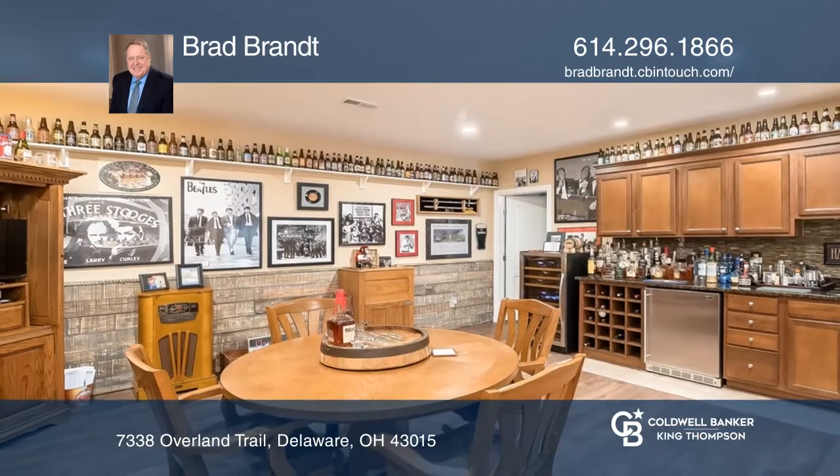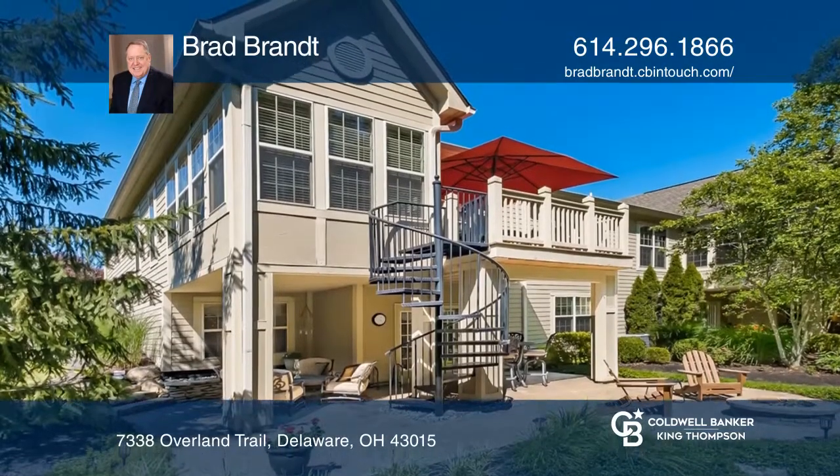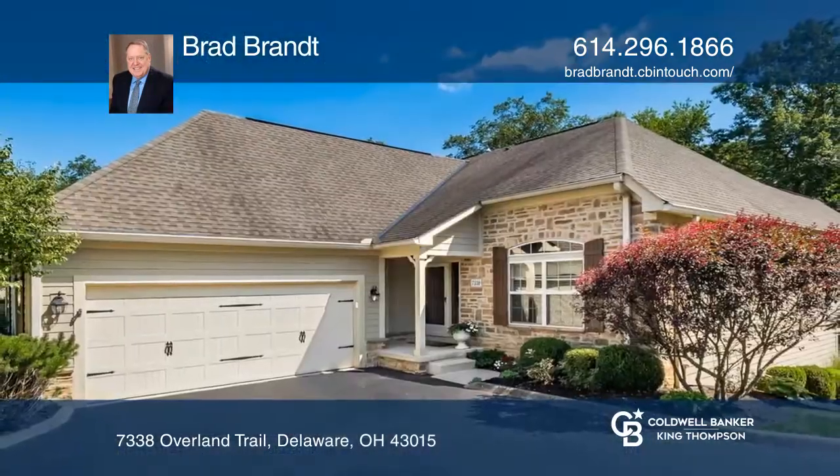It also includes a walkout lower level with two bedrooms, another bath, and a pub room. For more info, contact Brad Brandt.